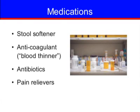You will be taking several medications during your hospital stay. You will be given a stool softener to prevent constipation and promote bowel movements. To help prevent blood clots, a blood thinning medication may be given in the form of a pill or injection. A course of antibiotics will be administered by IV. Pain relievers, usually Tylenol, in addition to narcotics may be given. There are other medications your doctor may prescribe based on your medical conditions.